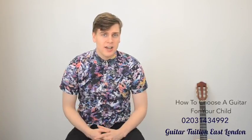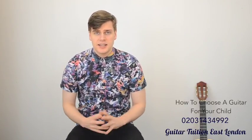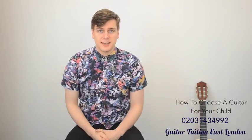If you've got a kid under 10 who's interested in taking guitar lessons or learning the guitar, we're going to look at what are the things you have to consider when selecting a guitar for them and how do you decide which one's the right one for them.